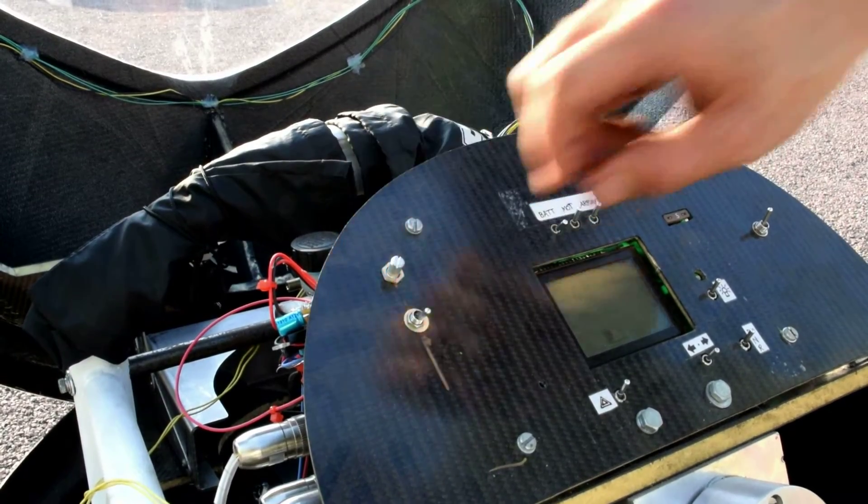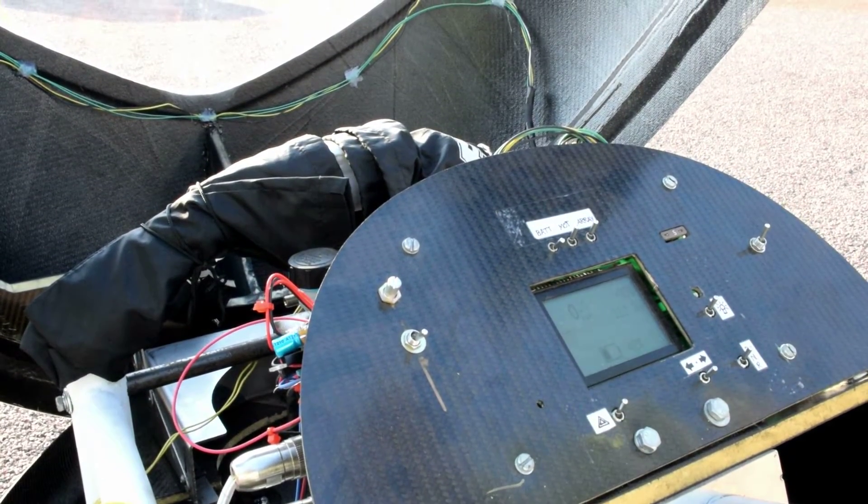Air resistance is basically our big enemy. I'm doing the driver interface project over the summer, so that's all the controls for the driver. And if his or her job's a lot easier, it means the whole car can be more efficient effectively.